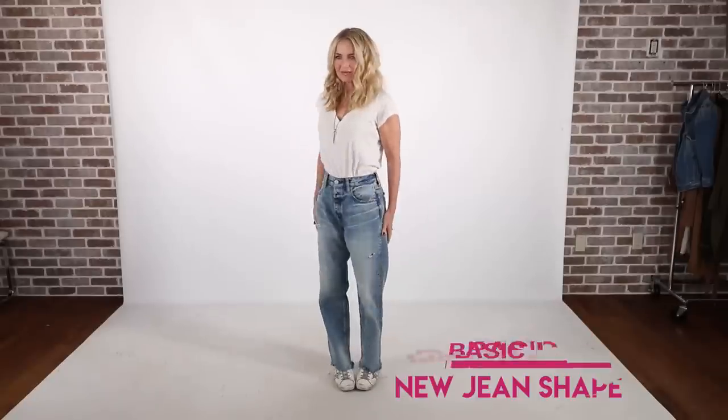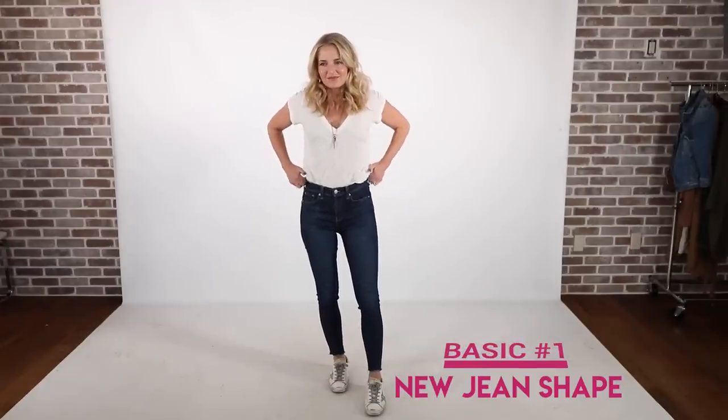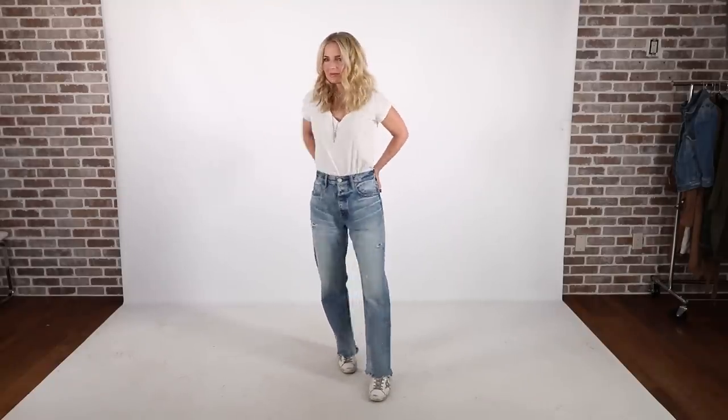We're gonna get started on those basics because we have a lot to get through. The first basic might be a slight bit controversial — it is the new jean shape. I'm not saying ditch your skinnies or go and donate all of your skinny jeans. The shapes are changing for jeans and what's on trend, and you will wear them for a long time.